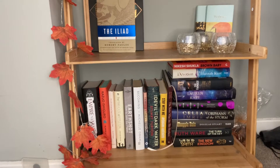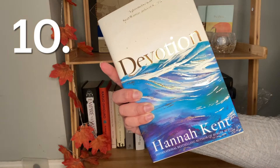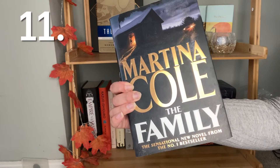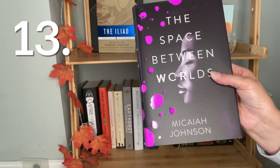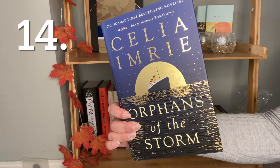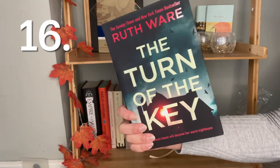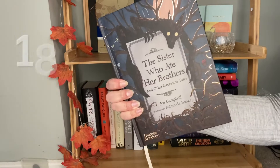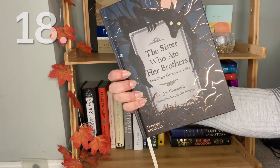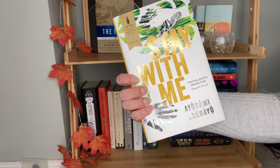Starting with the bottom shelf: Brown Baby by Nikesh Shukla, Devotion by Hannah Kent, The Family by Martina Cole, Teardrop by Lauren Kate, The Space Between Us by Micaiah Johnson, Orphans of the Storm by Celia Imrie, Shuggie Bain by Douglas Stuart, The Turn of the Key by Ruth Ware, The New Kingdom by Wilbur Smith and Mark Chadbourne, The Sister Who Ate Her Brain and Other Gruesome Tales by Jen Campbell illustrated by Adam D'Souza, and Stay With Me by Ayobami Adebayo.